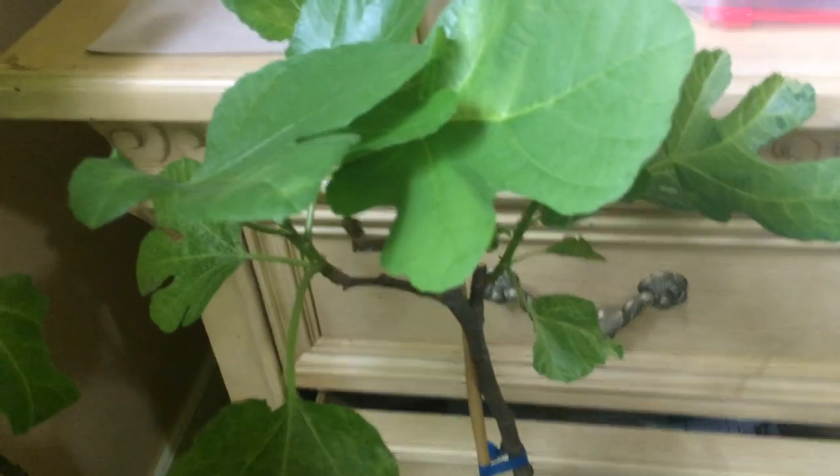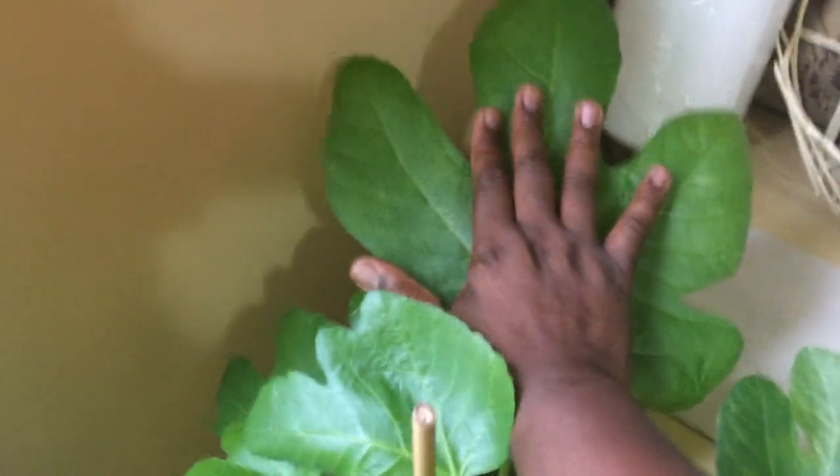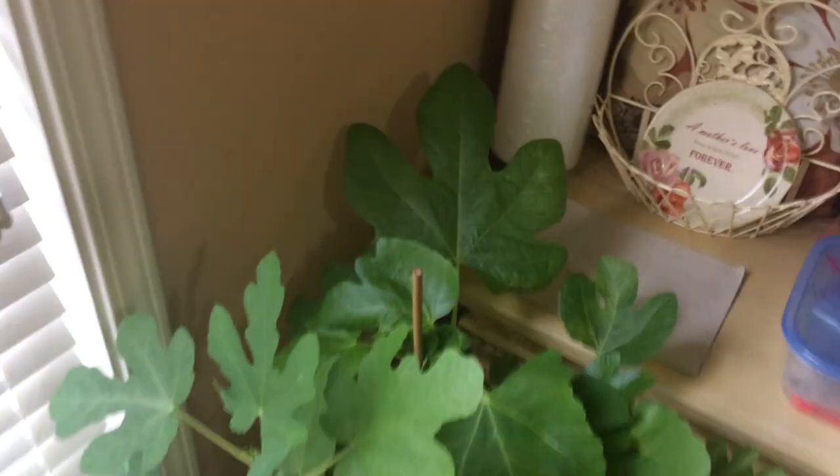Here is my White Genoa. I brought it in when winter started with no leaves, and now look at what is happening. Next to it is my Black Petite Negra. I've never seen Black Petite Negra having these mighty leaves — bigger than my hand! This is different from what I've seen on YouTube.